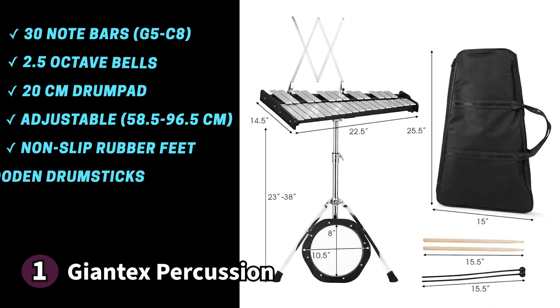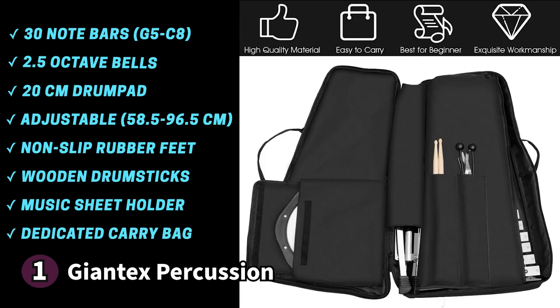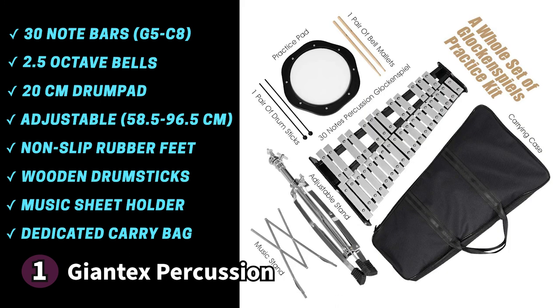Giantex also includes a set of wooden drumsticks, giving you plenty of options when you play. On top of the instrument is a foldable music sheet holder for easier transport, and there's a dedicated carrying bag that fits all your gear with a hand strap for comfortable travel. Something to know before buying: the handle straps on the bag may be too long for a small person to carry easily. For a beginner to intermediate musician looking for a convenient, great-sounding Glockenspiel, the Giantex Percussion Bell Kit is excellent.